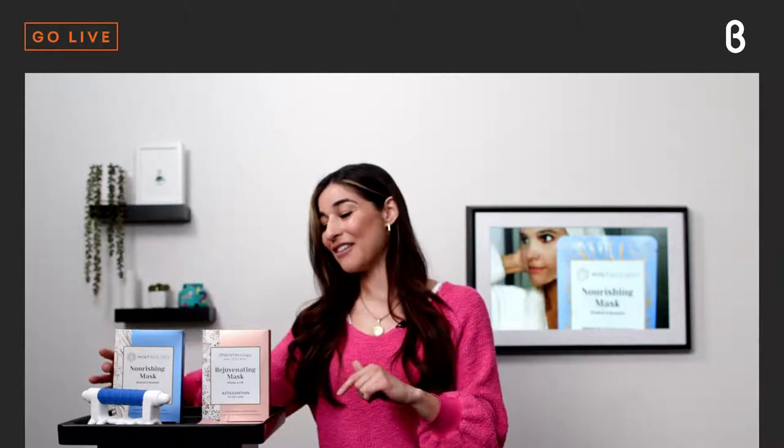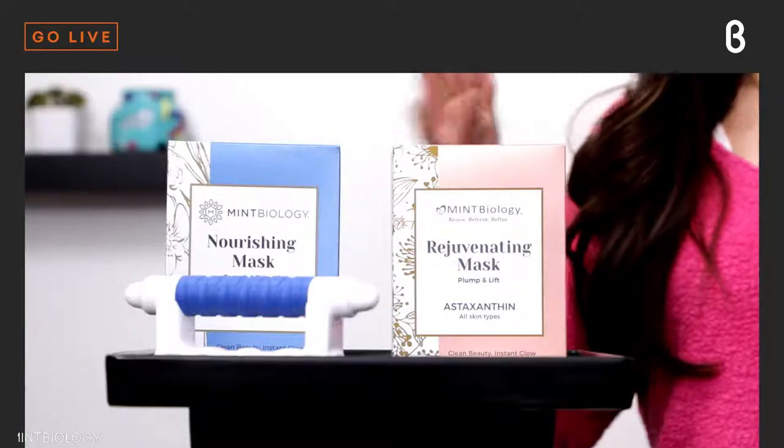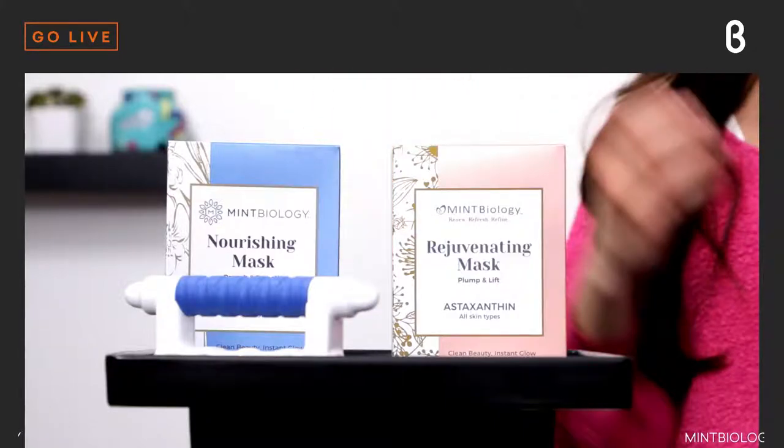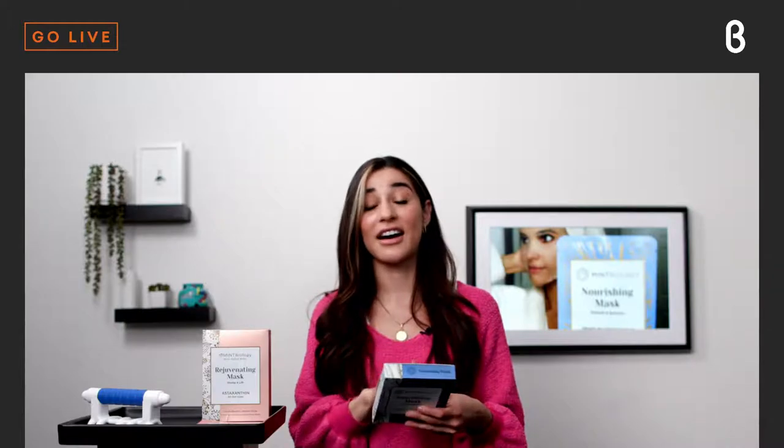In our nourishing mask, we have another knockout lineup — again with niacinamide, which is great for acne. Then we have ceramides, which are the hydrating agent in this mask. Ceramides flood your skin with hydration and are helpful in upkeeping the integrity of your skin's barrier function, which helps your skin lock in and retain moisture. But the star ingredient is actually a trio of three different fermented ingredients. One dermatologist put it well: grape juice is good, but wine is better — fermented ingredients really up the efficiency and effectiveness of a product.